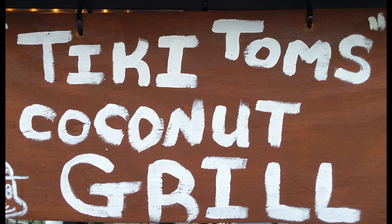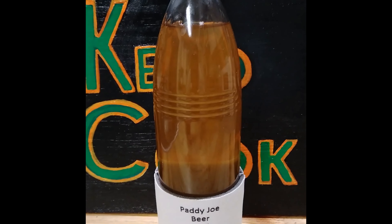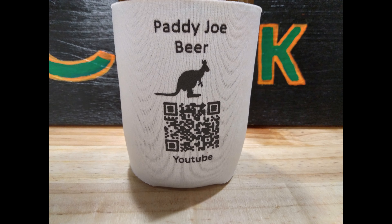Here at Tiki Tom's Coconut Grill we can change your look. We're the only ones that serve Patty Joe beer - that's right, Patty Joe beer. We have tall boys and we also have extra tall boys. If you really want to change your look, try a Patty Joe beer. Well that boy got extra ugly - he got ugly drunk. Patty Joe beer sponsored this program.